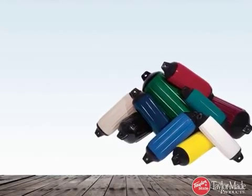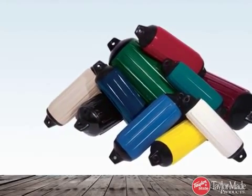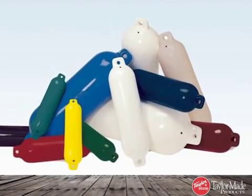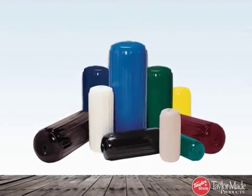TaylorMade fenders incorporate the latest in technology, innovative design, and attention to detail to bring you the finest looking, top performing protection for your fender investment.